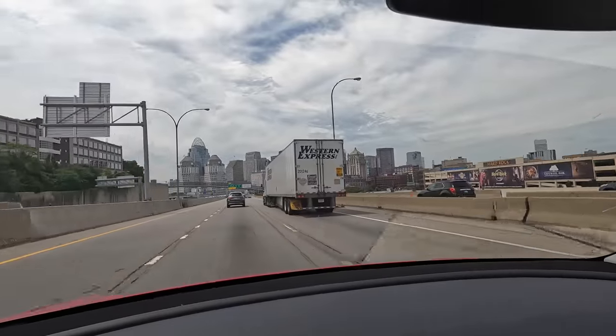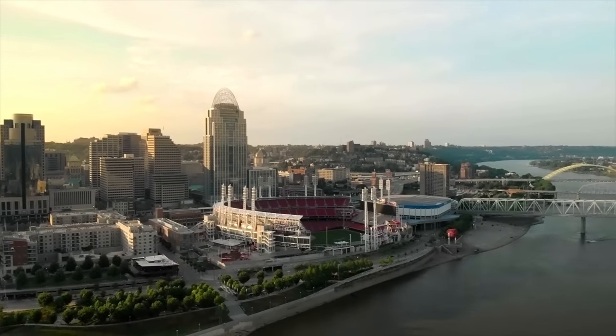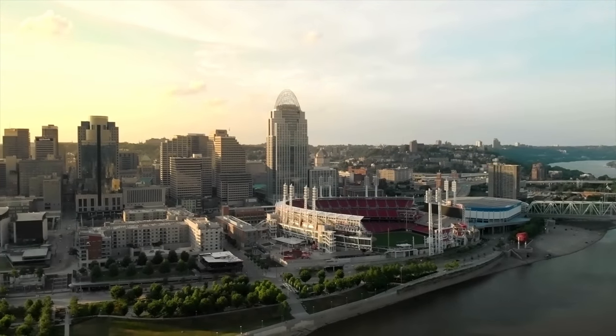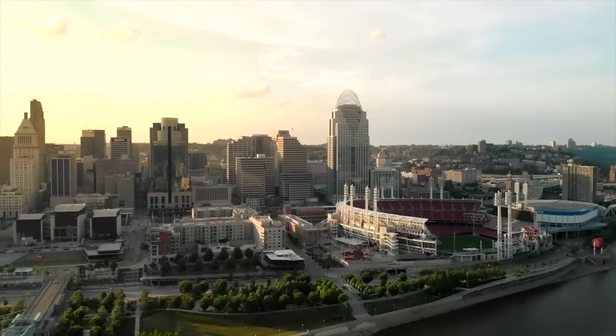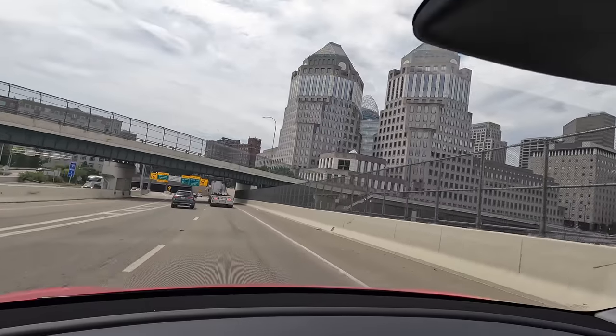Just entered Cincinnati, Ohio — I've never been here before. To those of you subscribed from Cincinnati, hello! Your city looks nice. Kind of reminds me of Pittsburgh — all these cities along rivers, kind of similar.